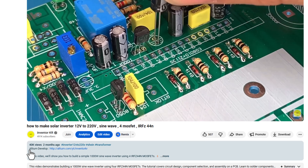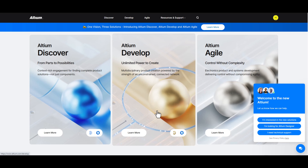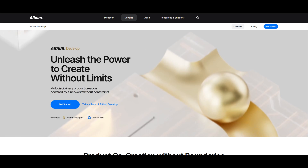You can register now using the link below in the description box. Altium 365 — the smart future of electronic product development.